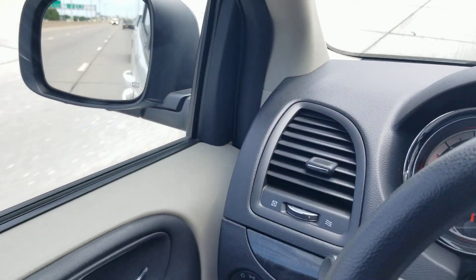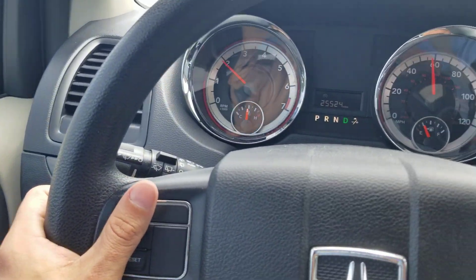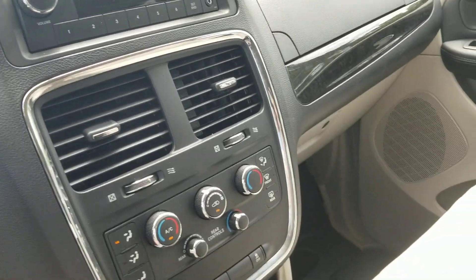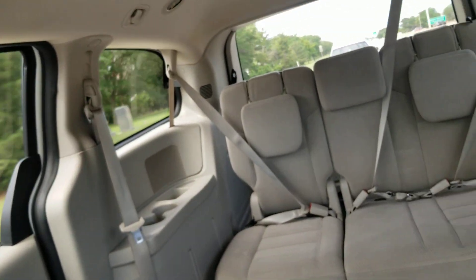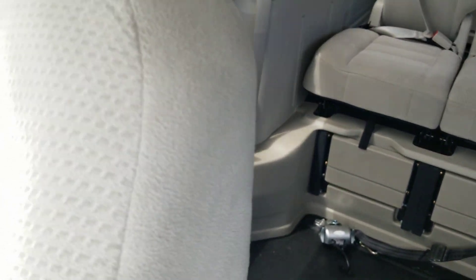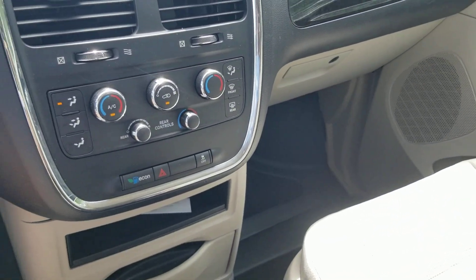We have financing available — we'll send an application to your phone or email. If computers aren't your thing, we can take one over the phone. We also take trade-ins, even from across the country, whether standard or a mobility vehicle. Get in touch and I can explain how that works. Thanks for making it to the end of this video — I know it's long, but this is a major purchase and I want to be as thorough as possible.